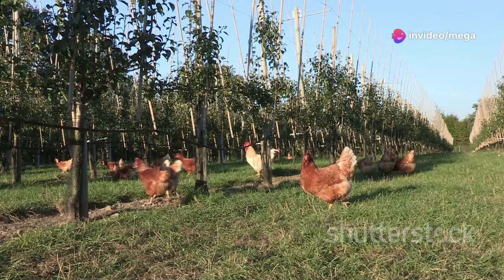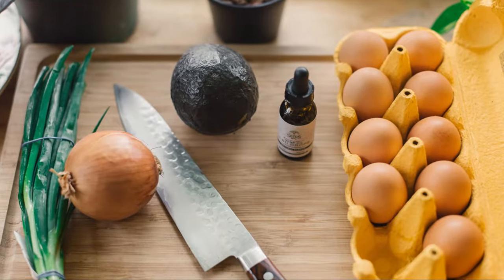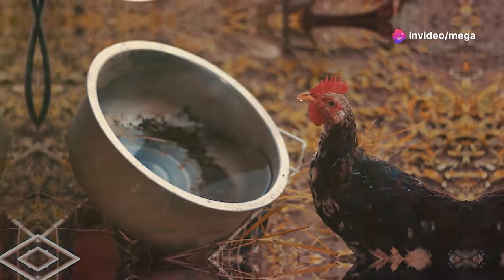Free-ranging provides additional nutrients — chickens love to forage for insects, worms, and greens, and this natural foraging behavior is essential for their well-being. Avoid feeding them avocado, chocolate, or moldy food, as these can be toxic. Fresh, clean water should always be available.